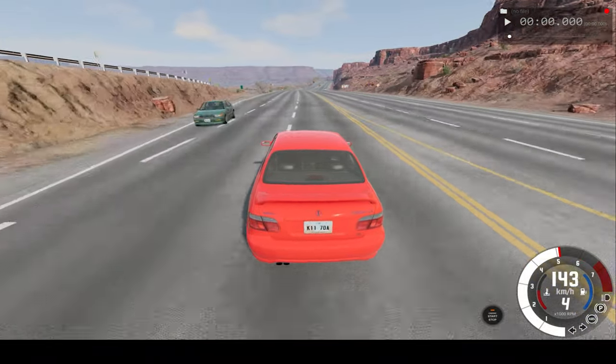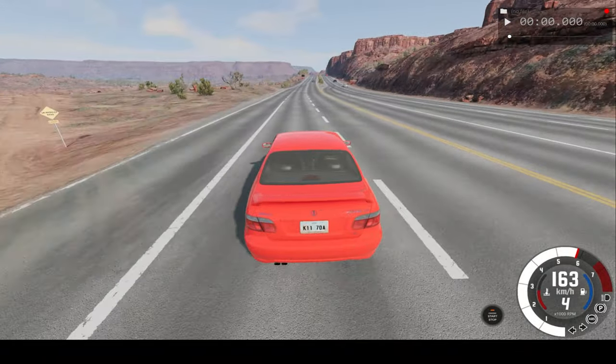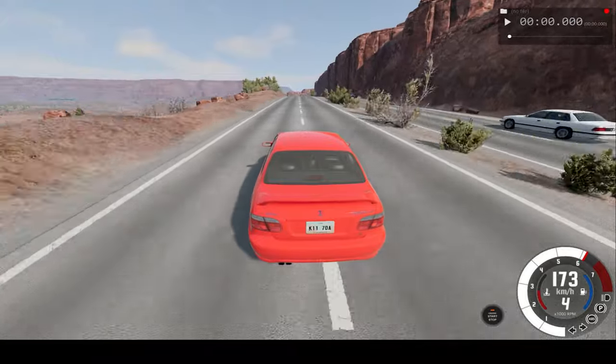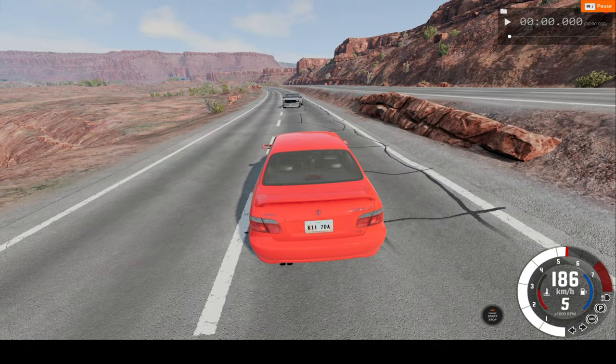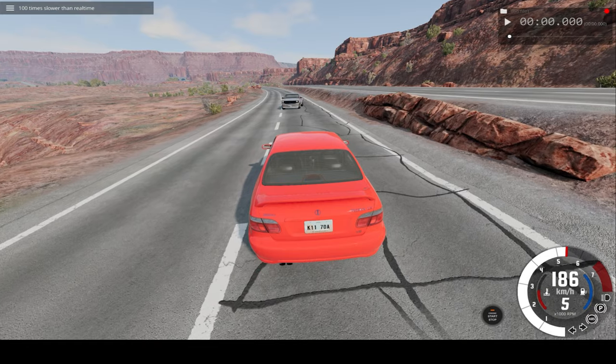Okay, we're over 100 now, let's try to get maybe to just above 200 or around there. Now let's slow down time and see what happens.